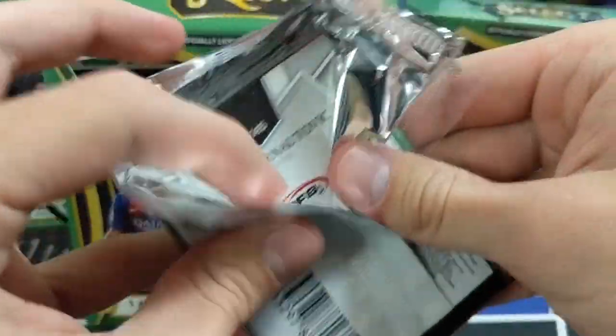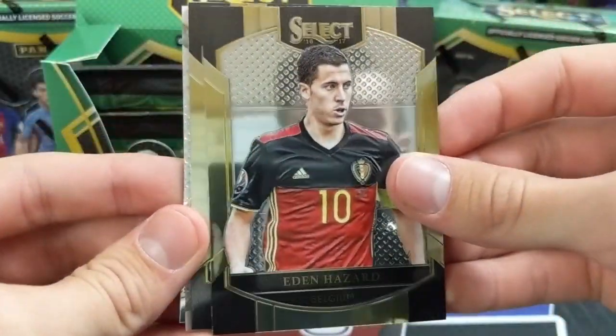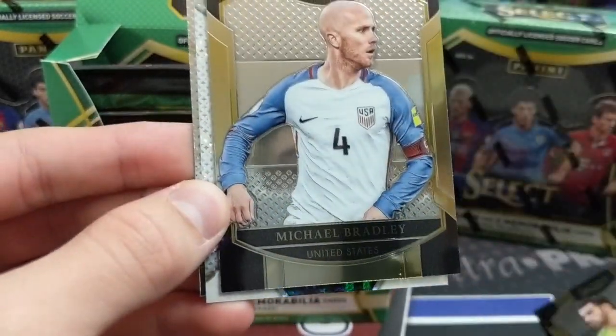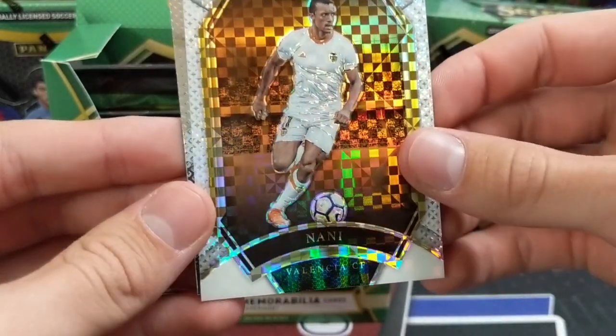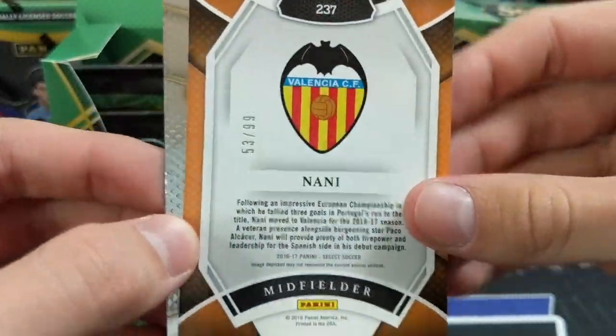I've only ever opened one or two packs of these before — we've opened more of the 17-18. First pack: Hazard, Rui Patricio, that's cool. Michael Bradley — cool. This thing looks sweet. Nani — that's cool. White checkerboard out of 99. That is a beautiful card.